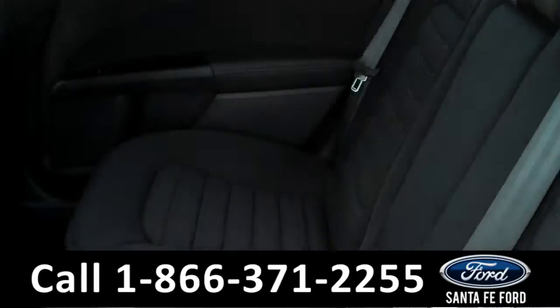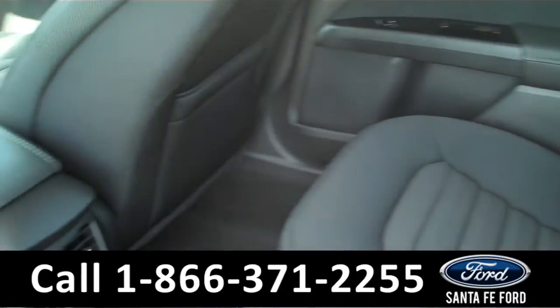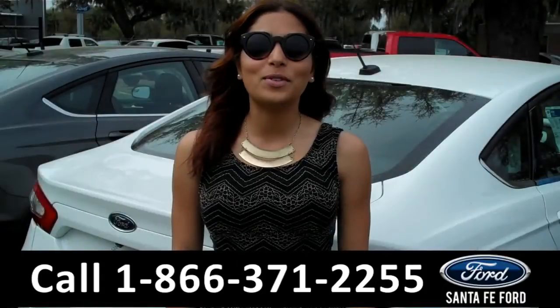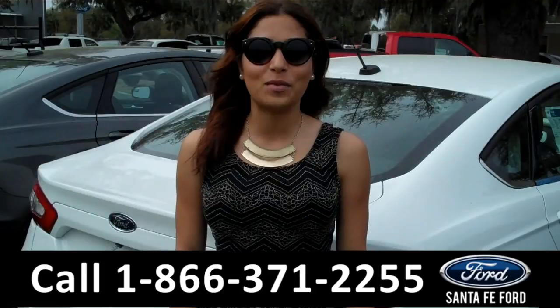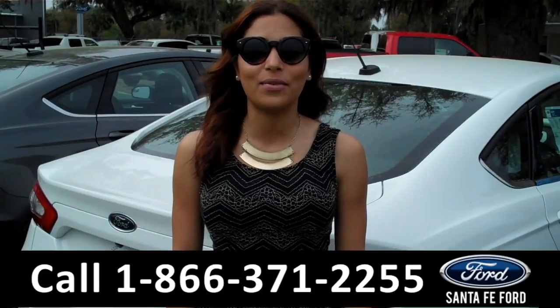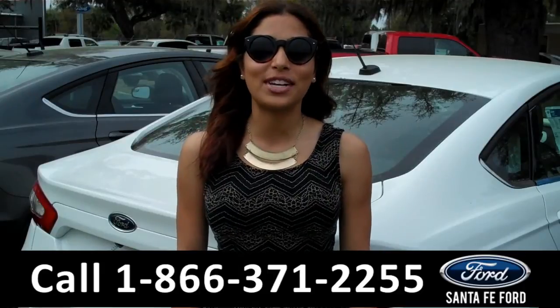Here we have the rear seats. That was a brand new 2015 Ford Fusion. For more information about this vehicle, please visit us on the web at santafe4.com. Thanks for watching.